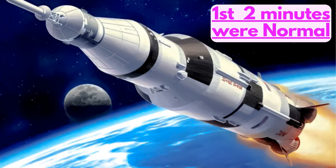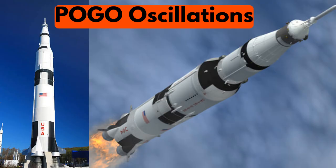For the first two minutes, the Saturn V behaved normally. But then a phenomenon known as pogo oscillations began, which shook the vehicle.